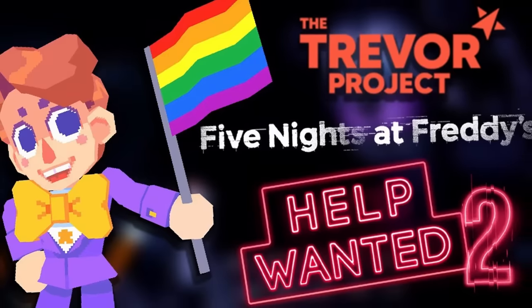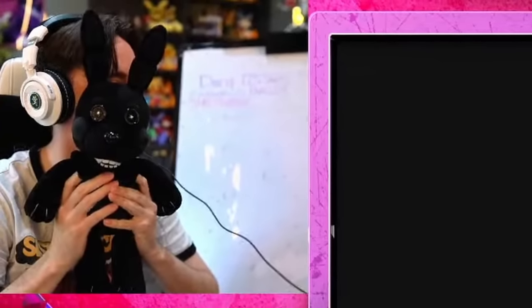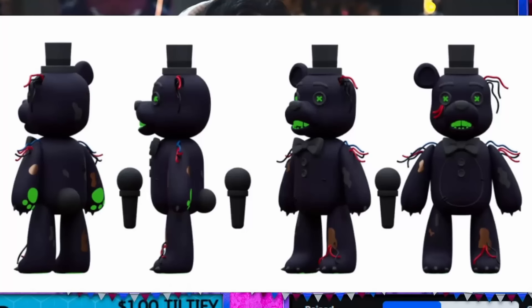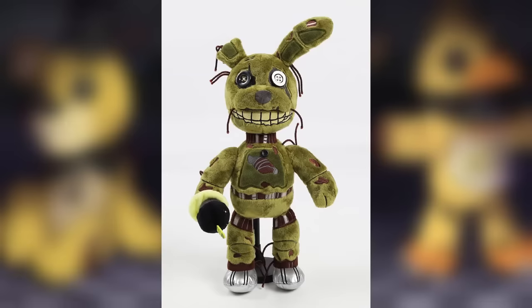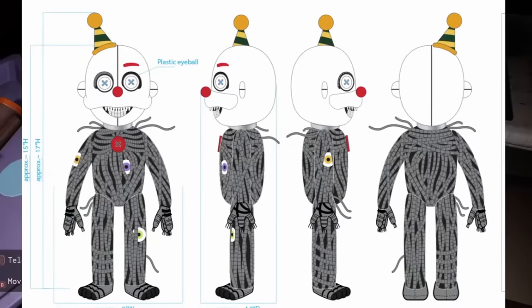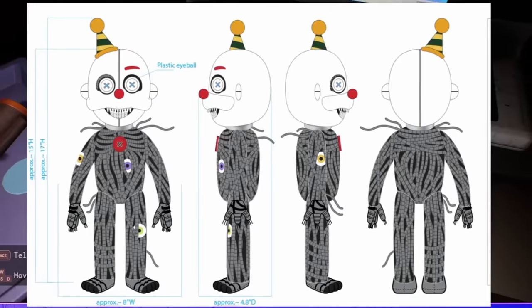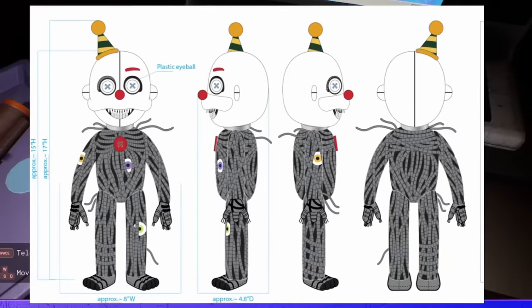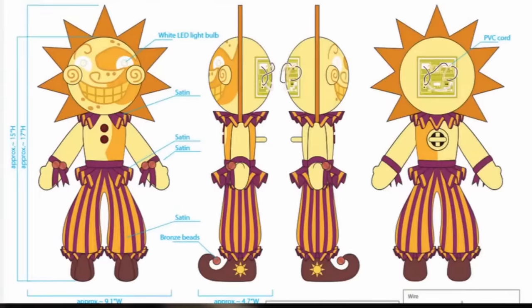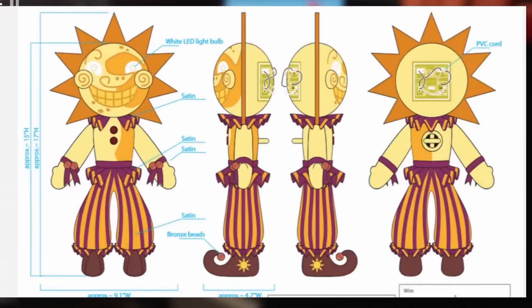Daco recently hosted a charity stream for the Trevor Project and, even though he said he had no FNAF reveals planned, he ended up showing off a bunch of upcoming Hex products. The first was the glow-in-the-dark Shadow Bonnie plushie, which will be released alongside a Shadow Freddy plushie, a t-shirt featuring the shadows, and a Shadow Freddy hoodie. Daco confirmed the Spring Trap plushie will likely release in July. We also got concept art for Ennard from Sister Location — he looks insane and will feature a removable mask, bendable wires to pose his limbs, and both eyebrows in the final design.